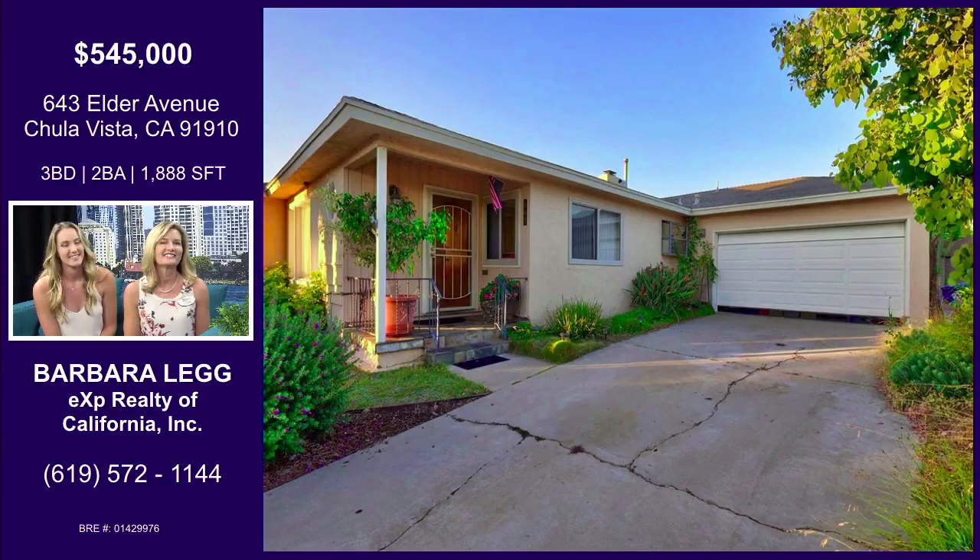So tell us about Elder Avenue. Elder Avenue — it's such a cute little home. It's in downtown Chula Vista, walking distance to the Chula Vista Mall.